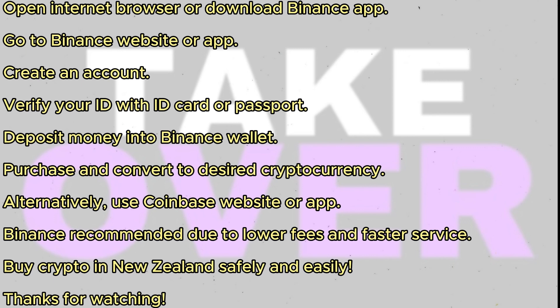And that's it. You've learned how to buy crypto in New Zealand safely and easily. If you found this video helpful, thanks for watching, and I'll see you in the next one. Peace.